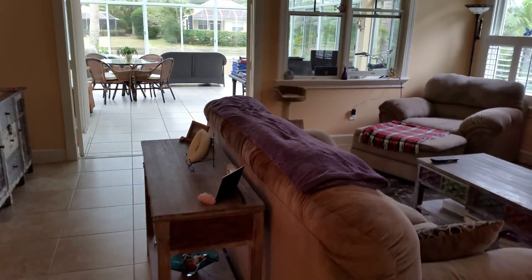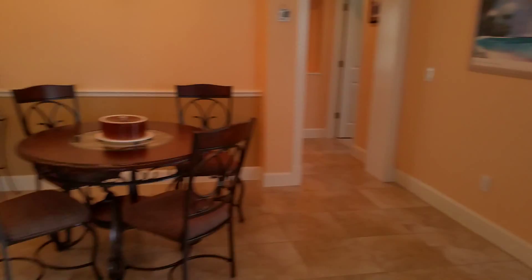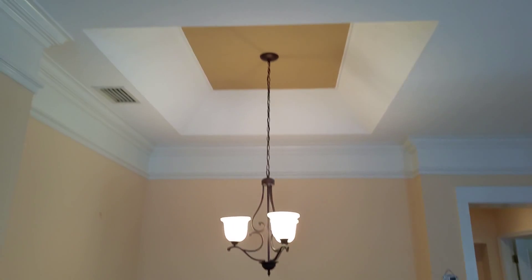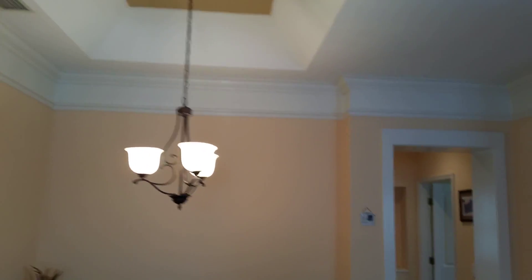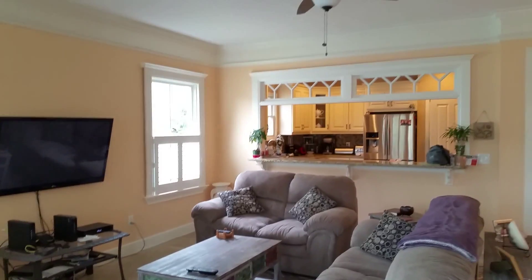Very nice open space leading out to the solarium, which is 25 by 18 in size. You do have a nice eat-in area here for you to dine, and tray ceiling work. The crown molding continues throughout. Your tile in the solarium is 18-inch tile, very nice. In the main living area of the house it's also 18-inch tile, slightly darker. And this is looking back towards the front door.